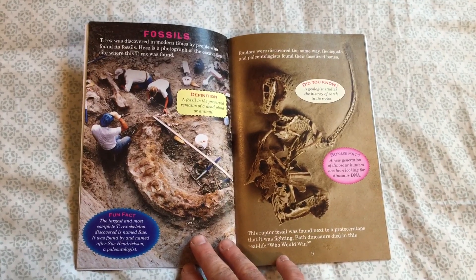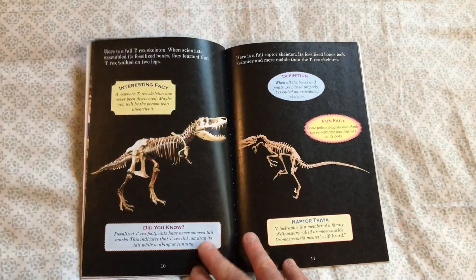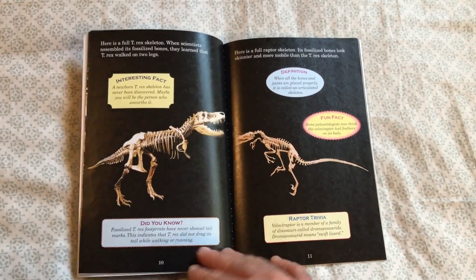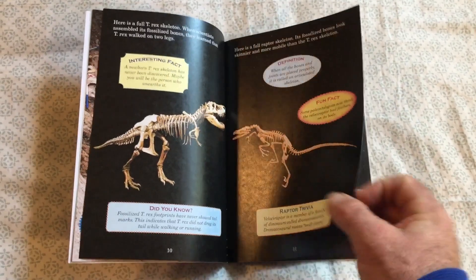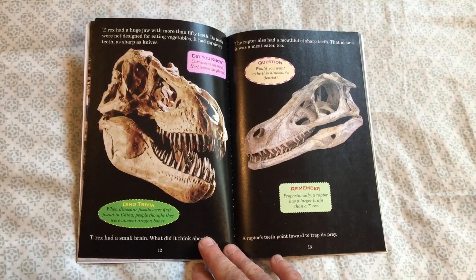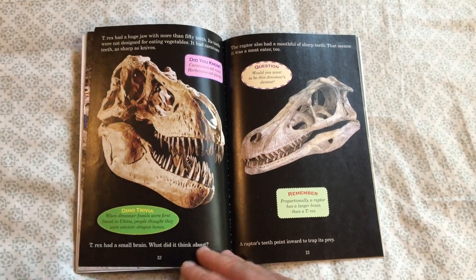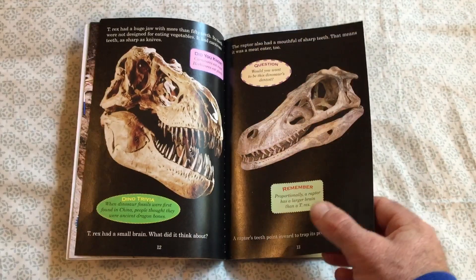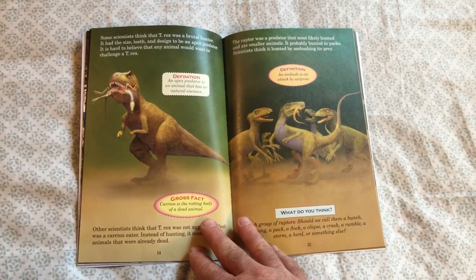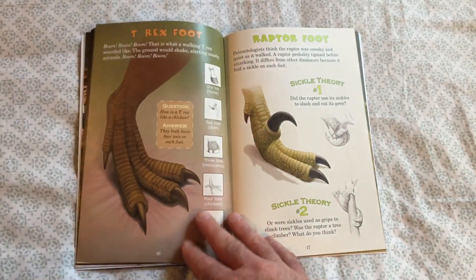It talks a little bit about fossils and explains to the kids that these two dinosaurs no longer exist. There are awesome facts about those fossils, the bones, and the structure of these animals. And wow, look at those teeth — you can compare and contrast the different jaws and teeth of these two dinosaurs.